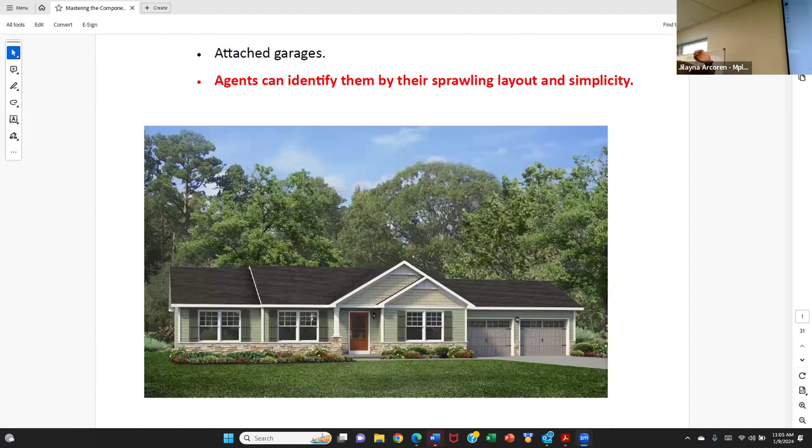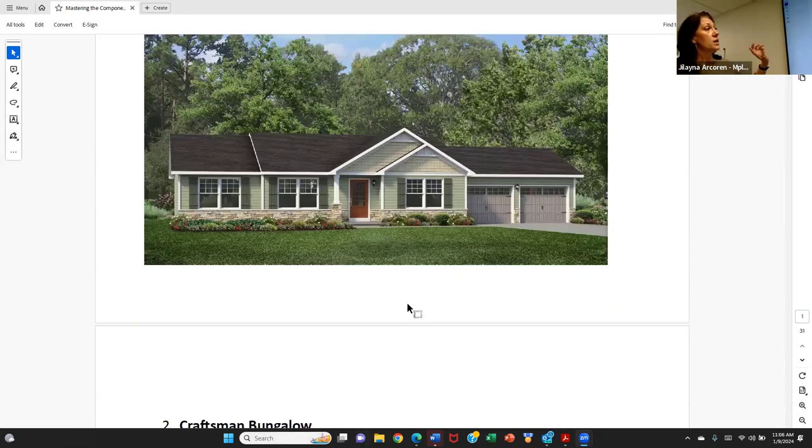The easy way for agents to identify a ranch is because of their sprawling layout and simplicity. It's pretty common in the initial outskirt suburbs of Minneapolis. As the city has expanded into the suburbs, each community is a representation of the style of home that was common when those communities were developing. We start to see more ranch style homes as we spread out from the center of Minneapolis and St. Paul — Minnetonka, Chanhassen, Bloomington, Burnsville, Eagan, Inver Grove Heights, Maplewood, and Roseville all have a lot of ranch style homes.